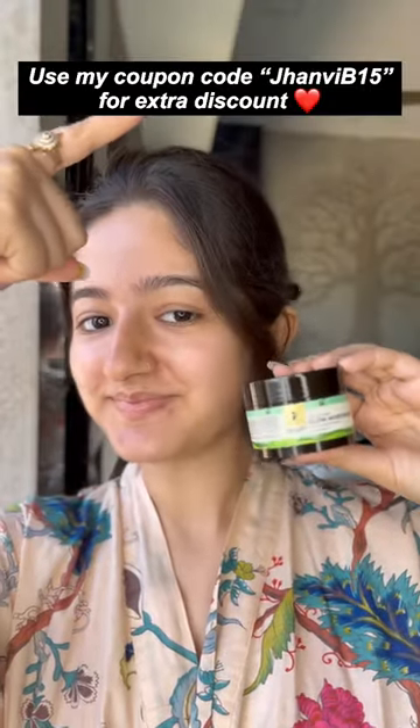The final verdict — it's so much better than a lot of moisturizers I've used because it hydrates and gives a glow. So why use a regular moisturizer? Use my coupon code for extra discounts. Bye!